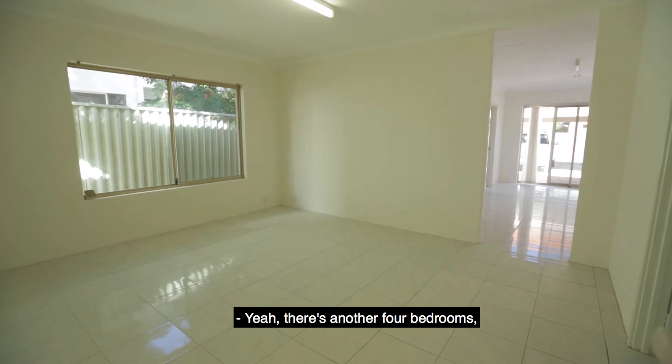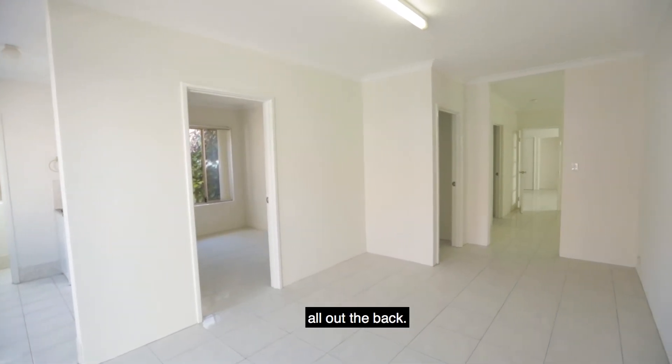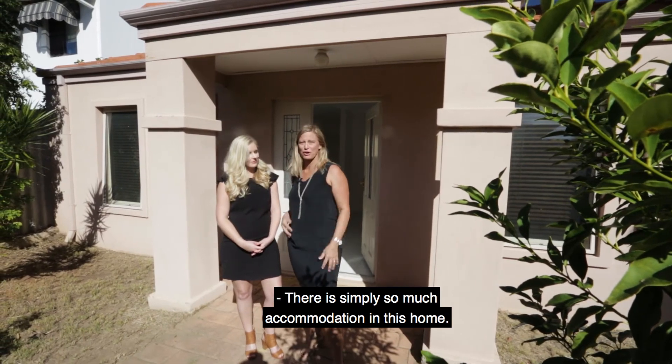Yeah, there's another four bedrooms, another bathroom, laundry and another living area all out the back. There is simply so much accommodation in this home.